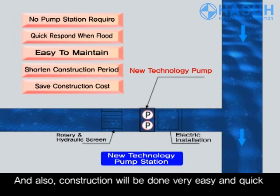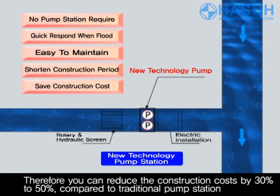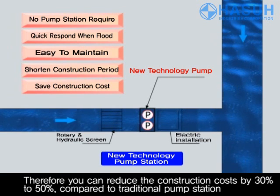Also, construction will be easy and quick, reducing construction costs by 30-50% compared to a traditional pump station.